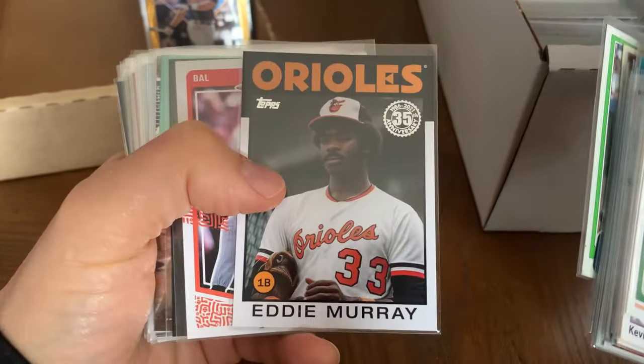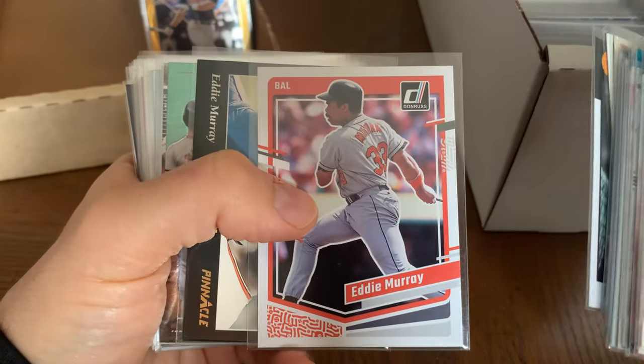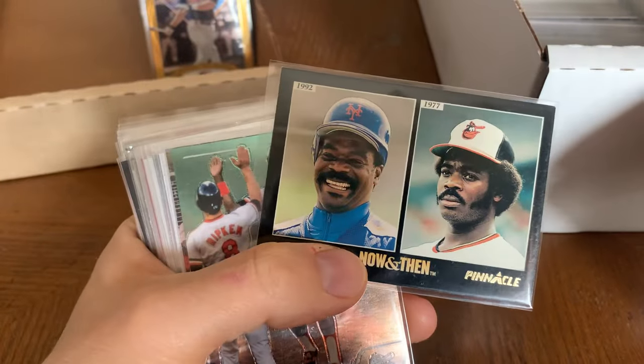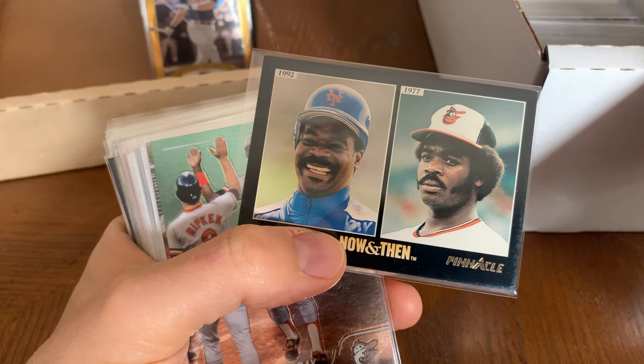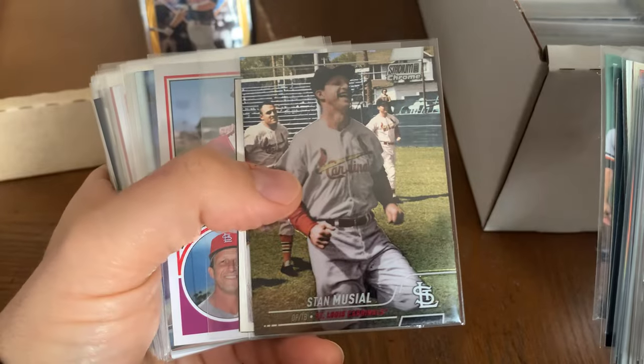Dale Murphy — he might have been a one-time all-star. Eddie Murray — I'm going to censor myself when I show Eddie Murray cards from now on because I know a lot of kids watch my channel.